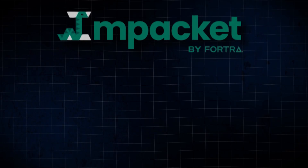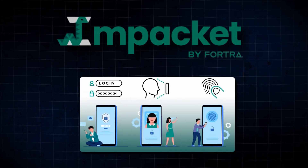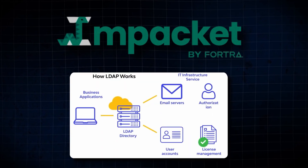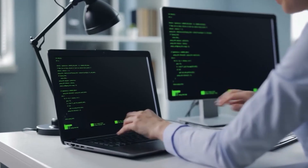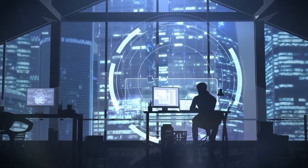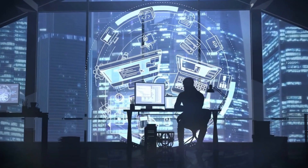For example, you can use Impacket to create a custom SMB relay tool that captures and relays authentication tokens, or an LDAP injection tool that exploits vulnerabilities in LDAP servers. Impacket's flexibility and power make it a favorite among penetration testers and security researchers who need to create tailored solutions for specific network environments.